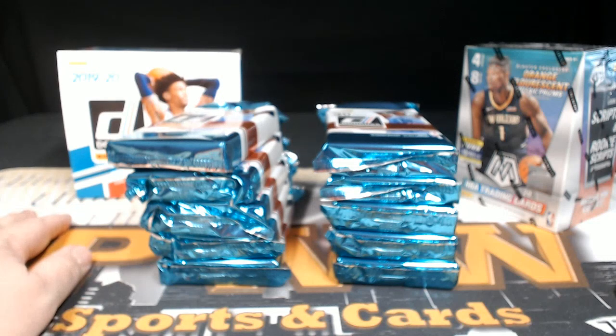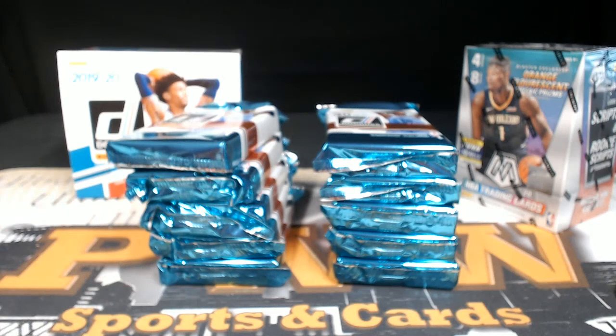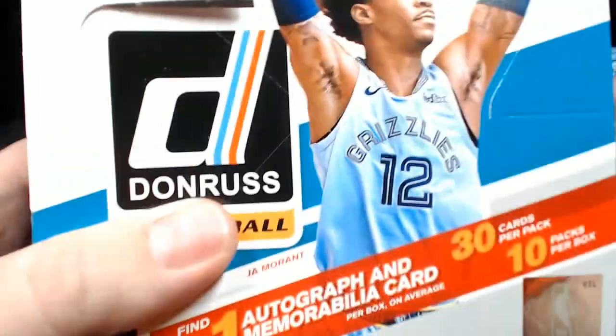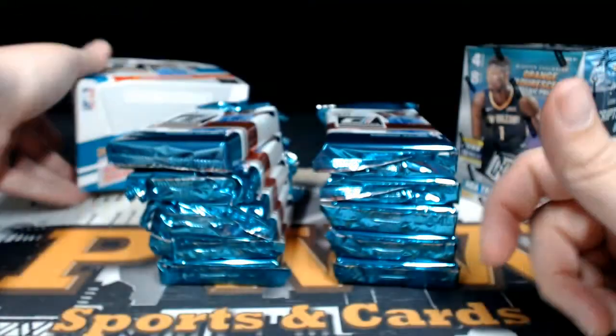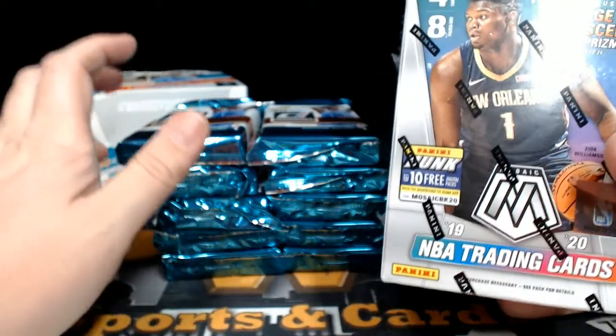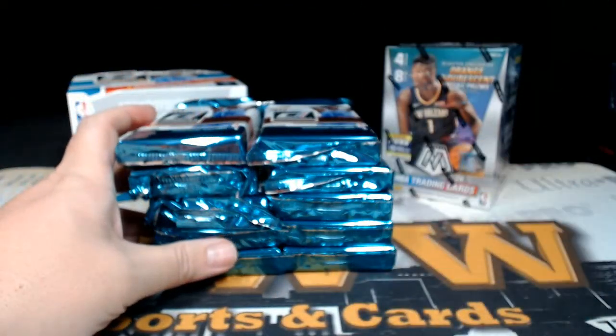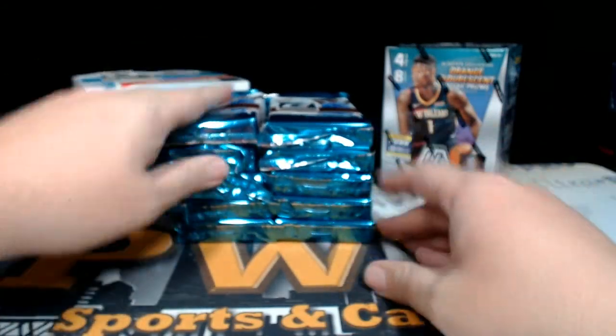What's up everyone, this is Scott with Prestige Worldwide Sports and Cards, pwwcards.com. Getting ready to do personal box breaks for Jay — he picked up a box of 2019-20 Donruss basketball over at pwwcards, the box is already cut, and then a blaster box of 2019-20 Mosaic basketball.